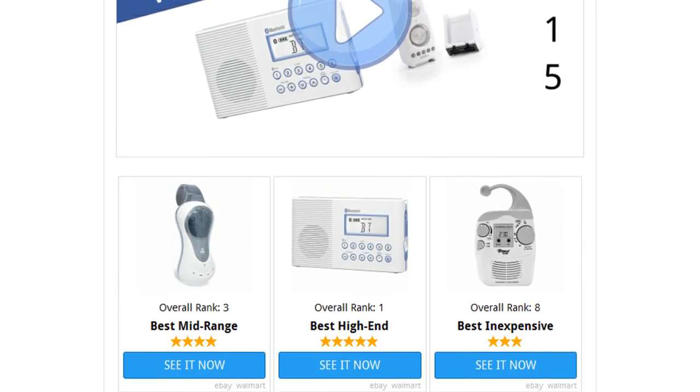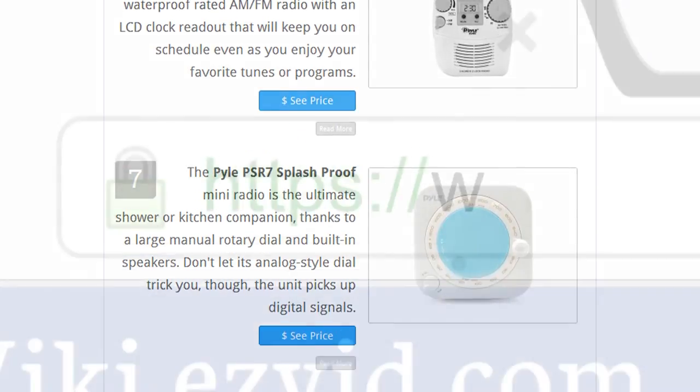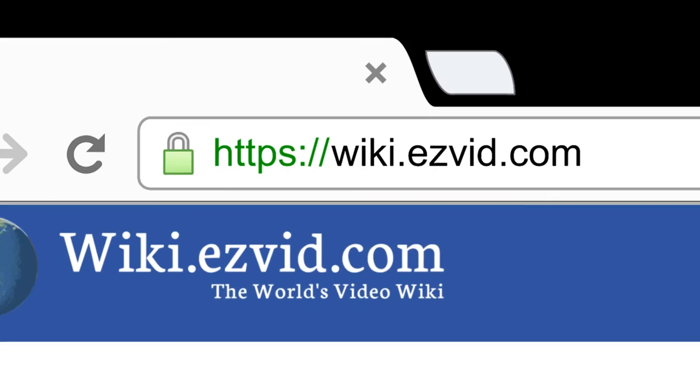To see all this stuff, go to wiki.easyvid.com and search for shower radios, or click beneath this video.